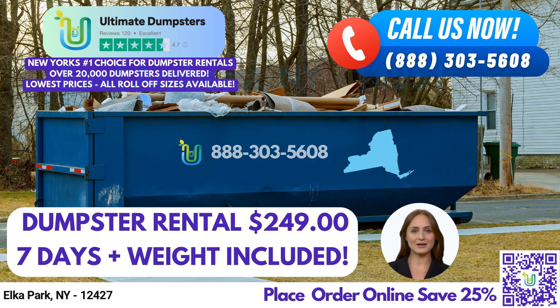If you're interested in our services, you can place an order by either calling into Ultimate Dumpsters or using the QR code in the video to place the order online. And don't forget, our current platform is offering 25% off dumpster rental orders by placing an order online. Thank you for watching and we look forward to helping you with your waste management needs.